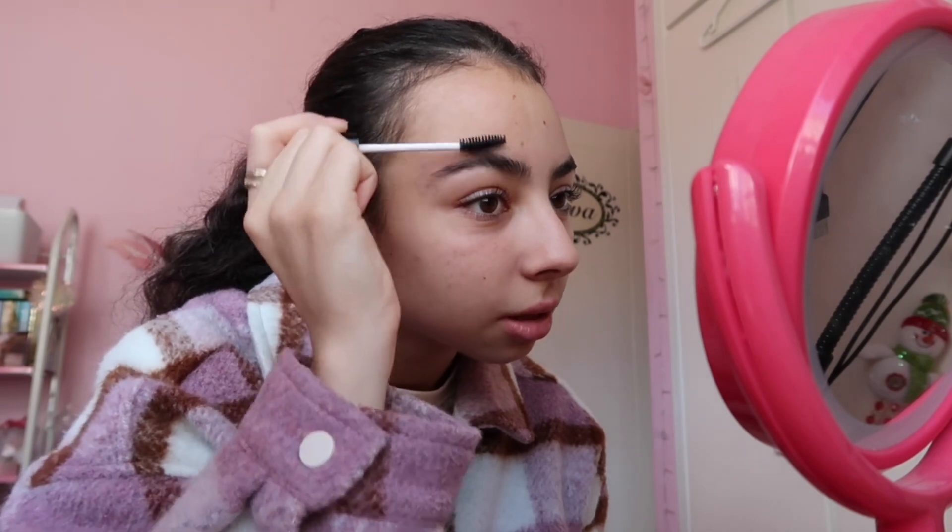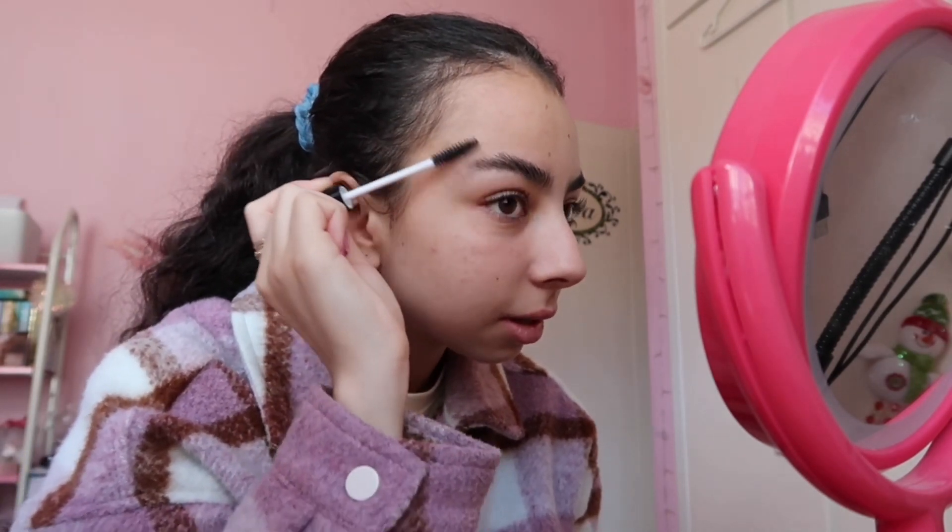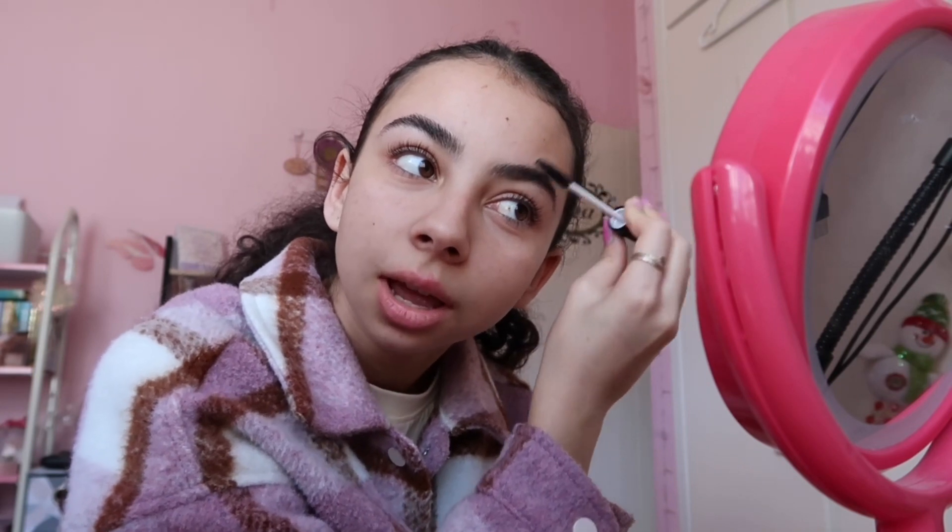Now that my concealer is all blended in, I go in with my eyebrow gel and I just brush through my eyebrows. I brush them up first and then go over them like that, just flattening the bits down so it keeps them in place throughout the day. Then I do my eyeliner.